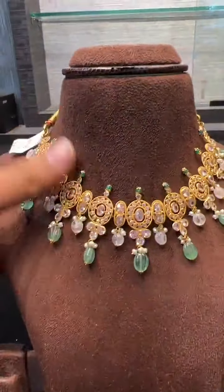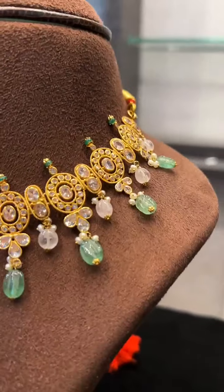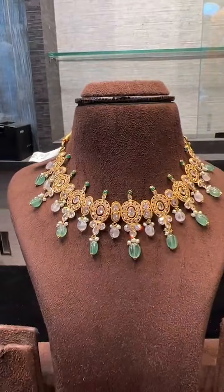Next we have a lightweight pattern, only 17 grams — just 17 grams with scissors and emerald combination in lightweight.